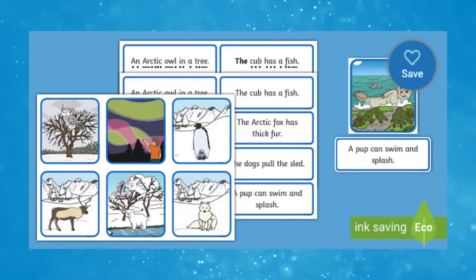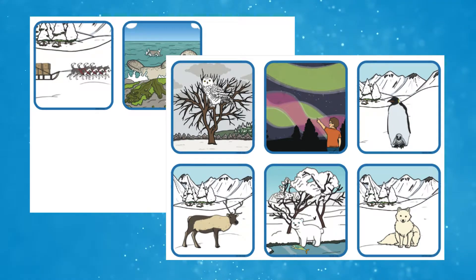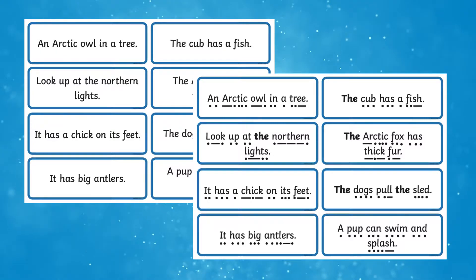Hi there, I'm Ivy from Twinkle. Let's take a closer look at this resource. This polar regions simple sentence matching activity comes with a range of bright polar region pictures, along with simple sentences for children to read and match.